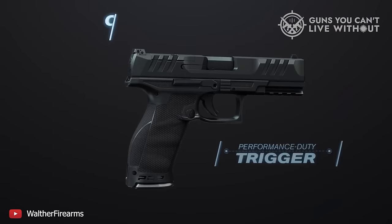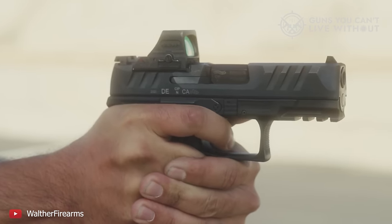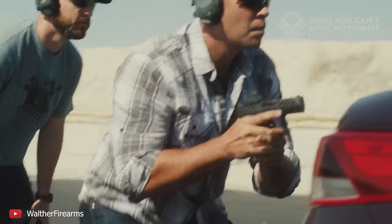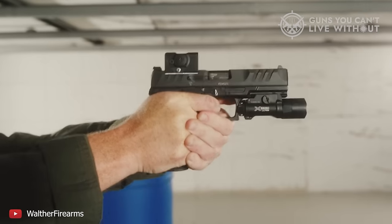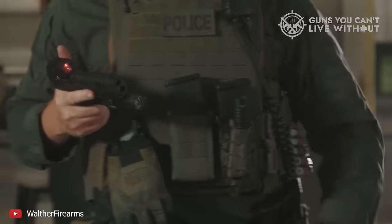You can choose from two grip sizes — the compact 15-round or the full-size 17-round — and barrel lengths of 4, 4.5, and 5 inches, allowing for a highly customized fit. For those with smaller hands, the newly introduced PDP-F model offers a slimmer grip, available in both 3.5 and 4-inch barrels, further broadening the range of customization options.